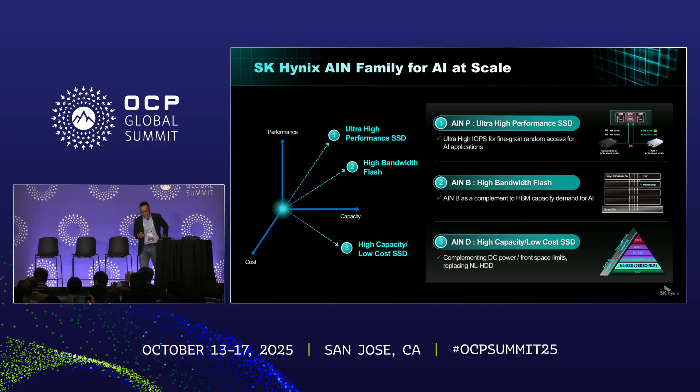This is the summary of SK Hynix's exploration to address future memory and storage requirements in the AI era. The first is AIM Performance — ultra-high IOPS performance SSDs. The second is AIM Bandwidth, a high-bandwidth flash solution that was announced at FMS, designed to complement HBM throughput while also providing SSD-grade capacity for AI inference applications. The third is AIM Density, designed to address growing capacity requirements from the AI industry. I'll go into more detail on AIM-P and AIM-B today.